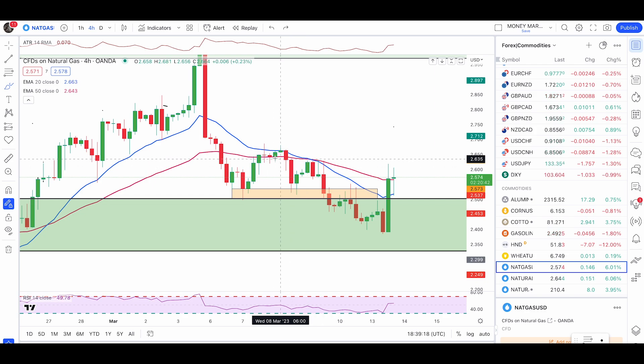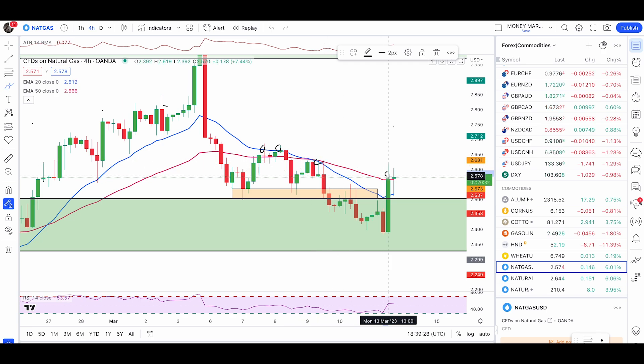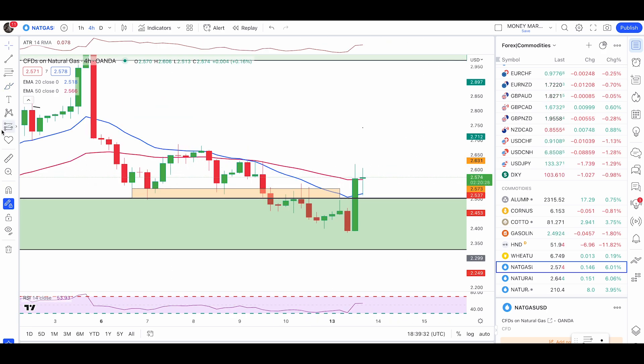However, within this downtrend, the price has been failing to close above the 50 EMA — every time it tries, it falls back. But in this case we did get a close above. If we have another candle close above, then I will only look for buy trades. There's a possible chance price will push up — look for the 50% retracement and then a push up.